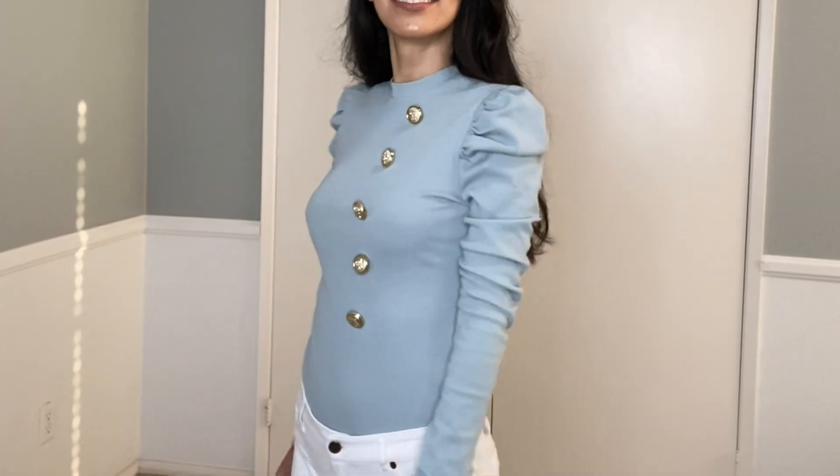My last item is this really cute top — it's not black! It's a really cute sky blue tone. I love the sleeves; they're puffy, long sleeves. It's a very cozy and warm sweater that I'm going to be wearing a lot this winter, and I really love the buttons — they're super cute.